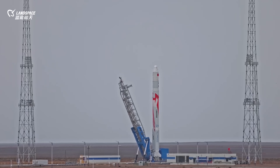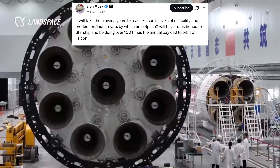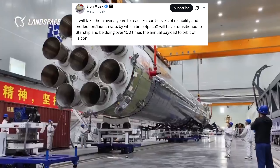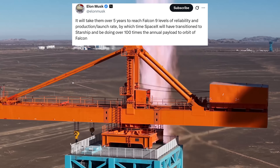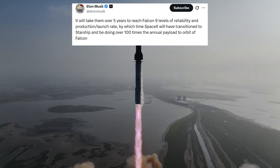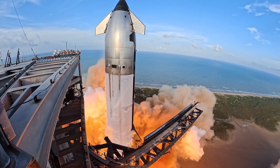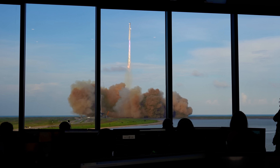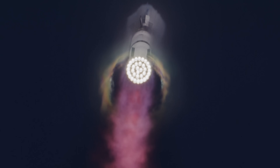Landspace's rapid progress has drawn attention at home and abroad. Elon Musk commented on preparations for the company's next-generation Zhukui-3 rocket, posting on X in October that Landspace had added aspects of Starship to a Falcon 9 architecture, which would enable it to beat Falcon 9. Still, he predicted it would take over five years for the firm to reach Falcon 9's reliability and production cadence. By then, Musk said, SpaceX will have transitioned to Starship and be doing over 100 times the annual payload to orbit of Falcon. Starship, the most powerful rocket ever built, remains under development, but is designed to be fully reusable, including recovery of its upper stage — something no launch provider has achieved before.